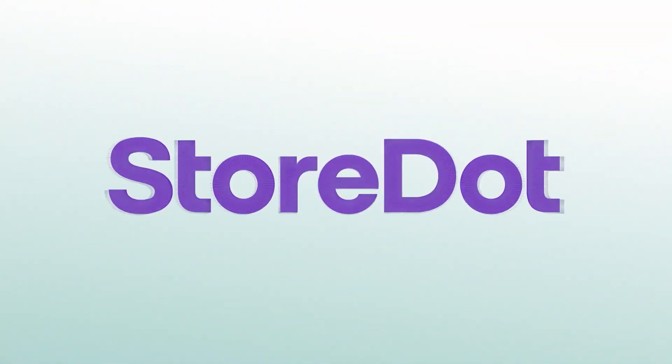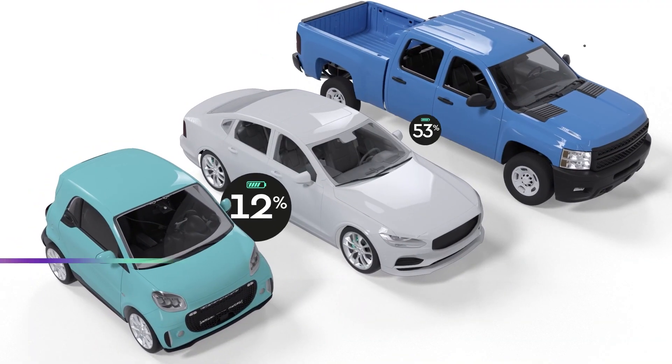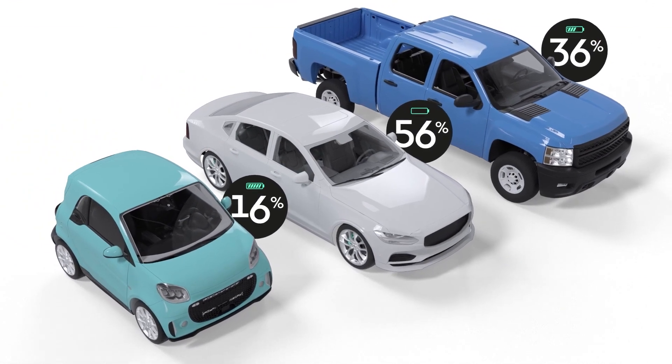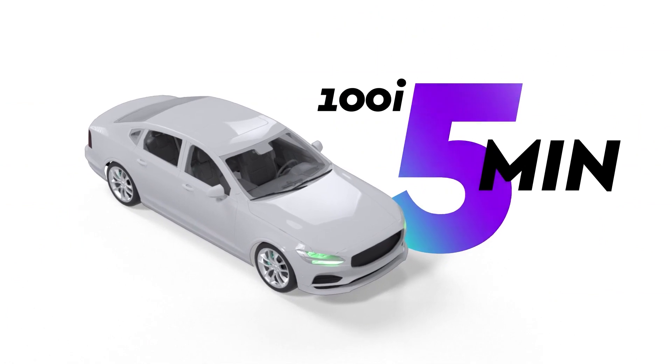StoreDot has not stopped at five-minute charges — they have some high targets to reach. They want to release a battery that will charge 100 kilometers in three minutes by 2028, and then a two-minute charge to 100 kilometers by 2030. As many EV owners know, charging faster is one of the key levers to pull on the journey to full EV adoption globally. The gold standard is to be able to charge an EV faster than you can refuel an ICE vehicle.